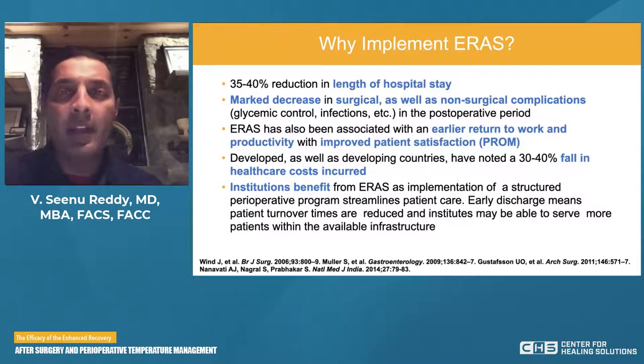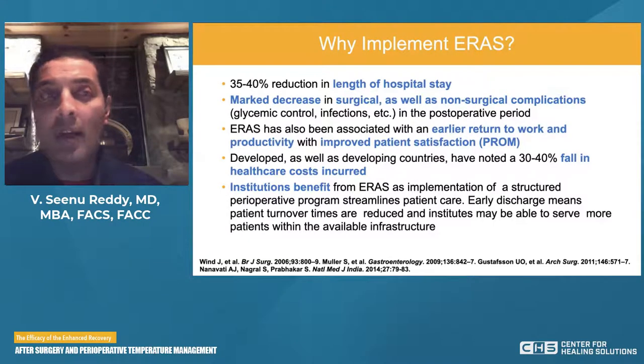Why would someone want to implement Enhanced Recovery? We know there can be up to a 30 to 40 percent reduction in hospital length of stay. There can be a marked decrease in surgical and non-surgical complications through glycemic control and reduction of infections. Enhanced Recovery has been associated with an earlier return to work and productivity, improved patient satisfaction, and reduction in healthcare costs in developed and developing countries. Institutions also benefit because it streamlines patient care — earlier discharge and reduction in turnover times allow institutions to serve more patients.